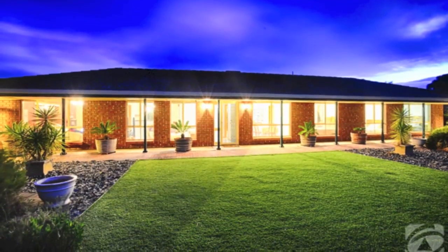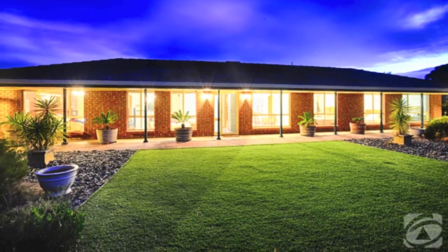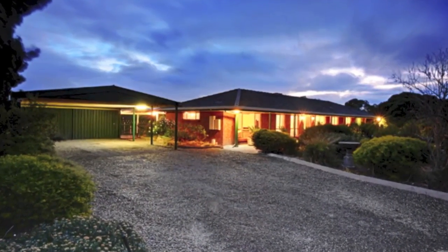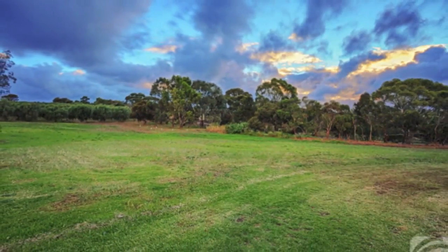This is a truly unique opportunity — a highly spacious 4 bedroom brick veneer home, plenty big enough for the growing family, with 10 fabulous acres of land stretching to the rear.